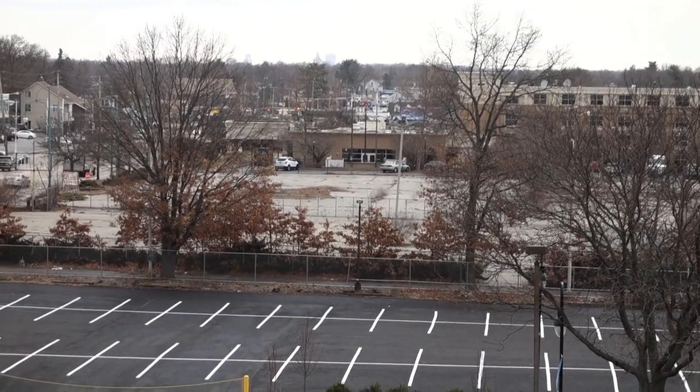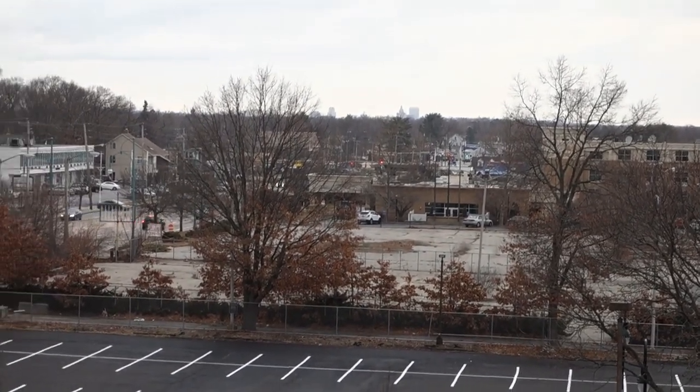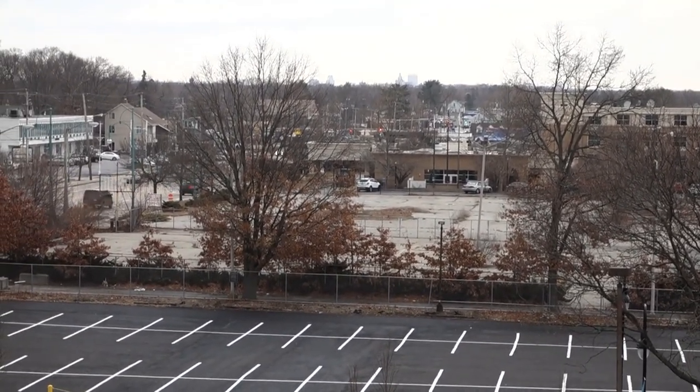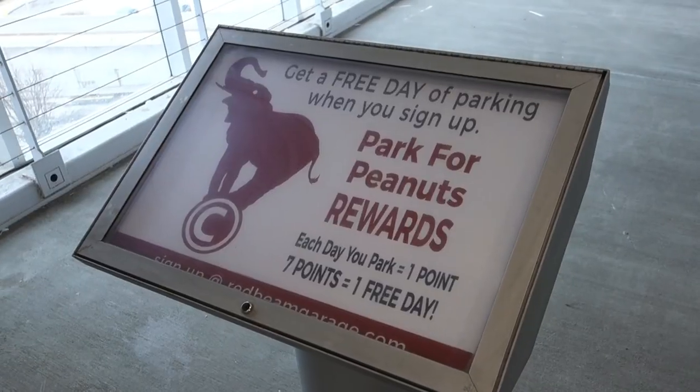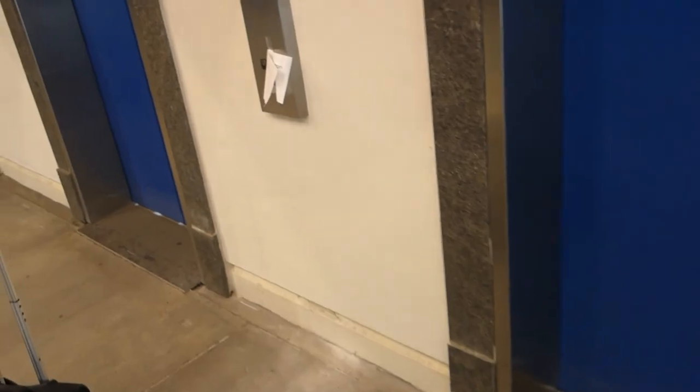Standing on the top floor of the C Garage — I believe it's the cheapest parking garage here at TF Green. You can see the Providence skyline from the top floor of the C Parking Garage. I think it said $15 a day. They even have a rewards program if you're a frequent parker.